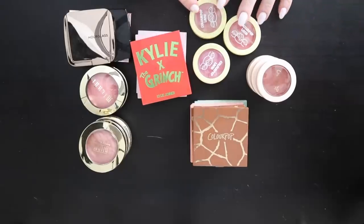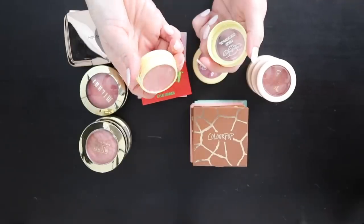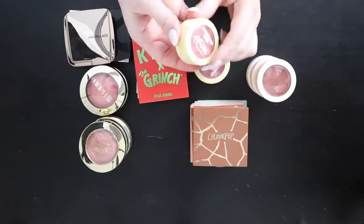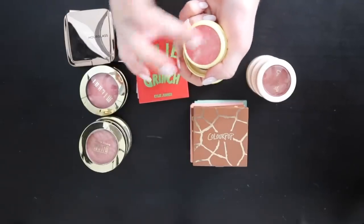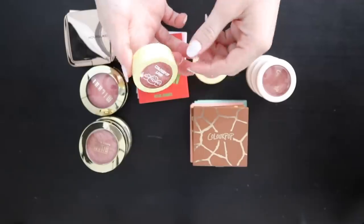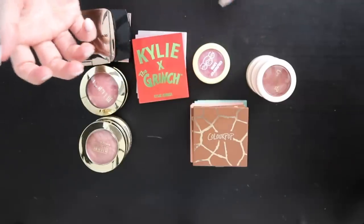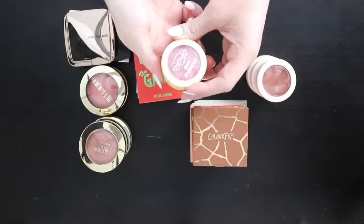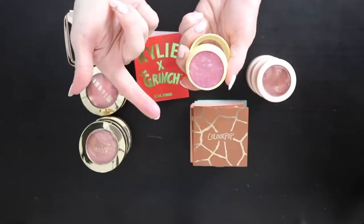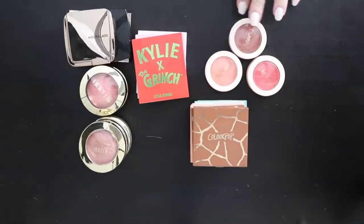From the ColourPop Candy Land collection: Gummy More is a pinky hue that feels dried out so I'm throwing it away. Jolly has a marble effect and is still beautifully creamy — keeping that one. It's interesting how they came out at the same time but one dried out and the other is still nice. Gumdrop is very purple — getting rid of that one.